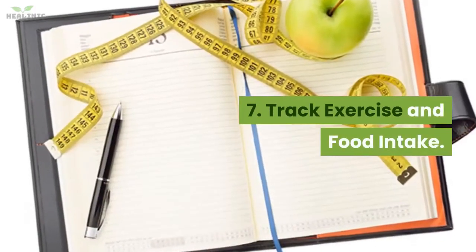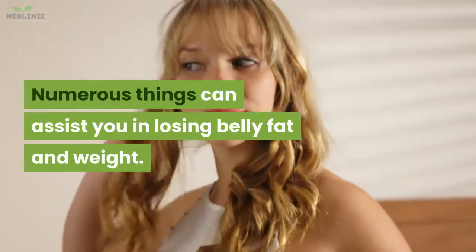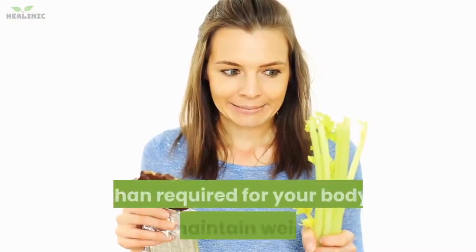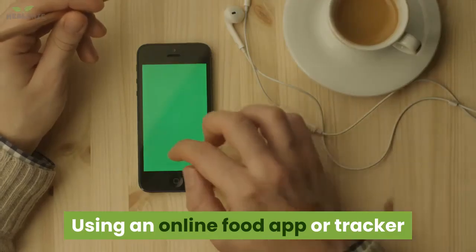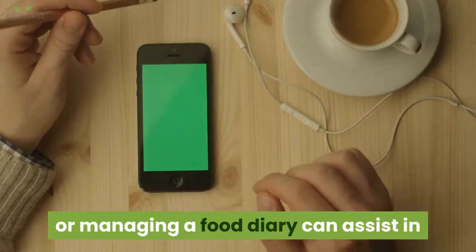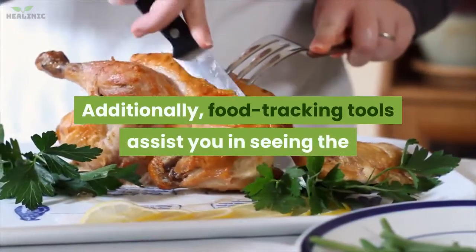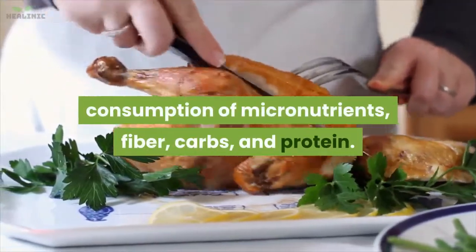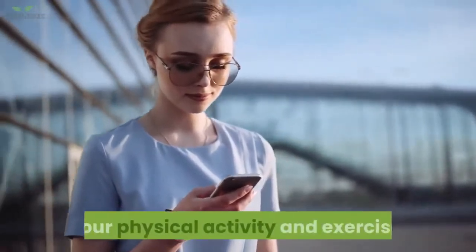7. Track exercise and food intake. Numerous things can assist you in losing belly fat and weight. However, it is essential to eat fewer calories than required for your body to maintain weight. Using an online food tracker or managing a food diary can assist in monitoring your intake of calories. Food tracking tools also help you see your consumption of micronutrients, fiber, carbs, and protein. Most also let you record your physical activity and exercise.